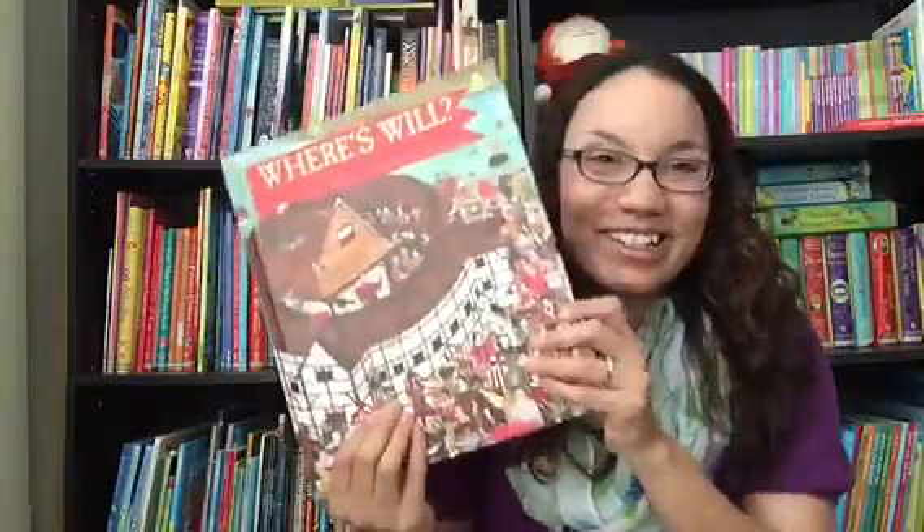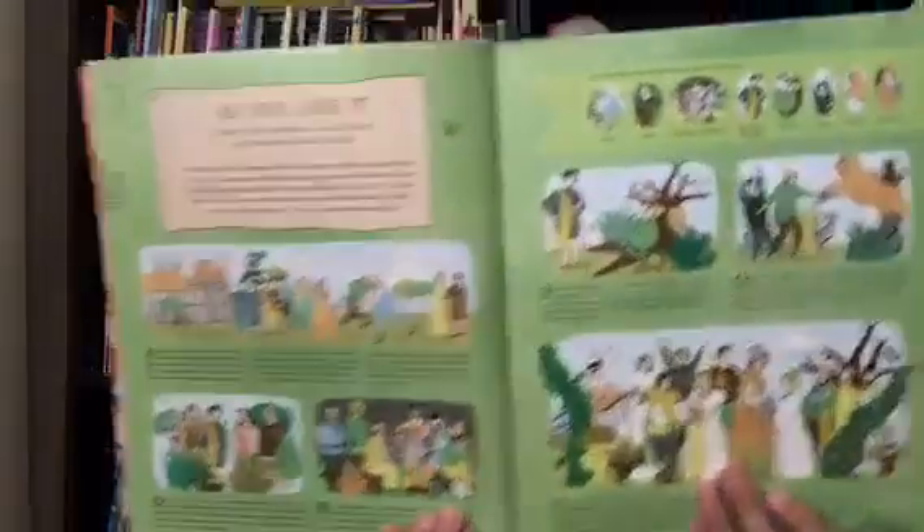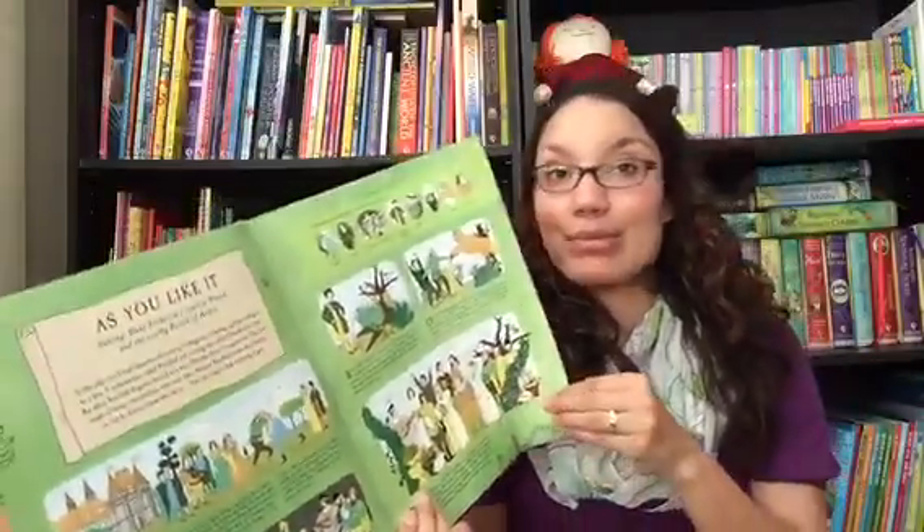Where's Will? Shakespeare! This is my favorite. We also have one that's about a ballerina, and this one features real Shakespearean plays. It'll give you a little synopsis of the play itself and introduce you to its main characters and the main plot.